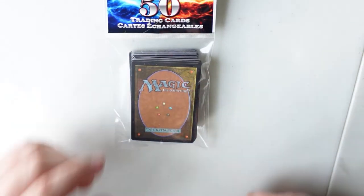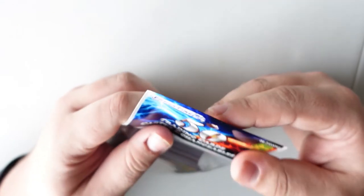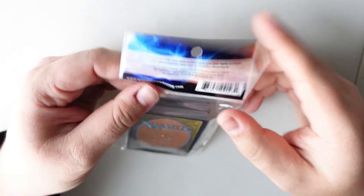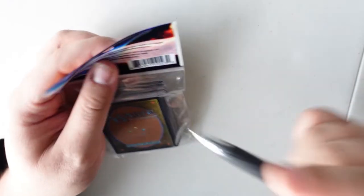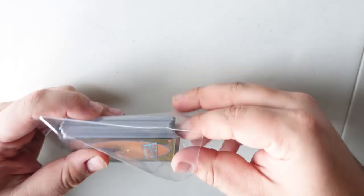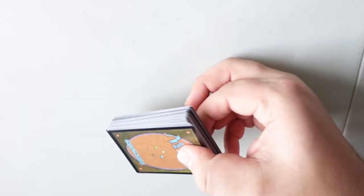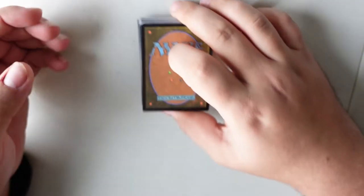Hello everyone, Sam Huggins here, and today I have a bit of a different video for you. I've been playing Magic for many years now, and one thing I have never done is walked into my local Dollarama and spent $2.50 of my hard-earned Canadian money to buy a 50-pack of randomized Magic the Gathering trading cards.